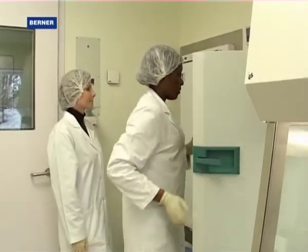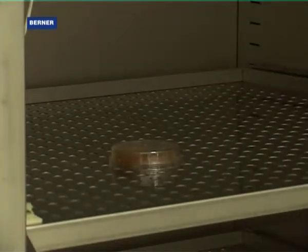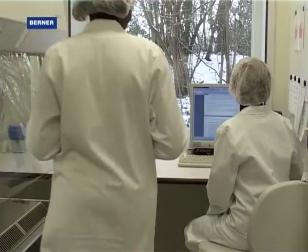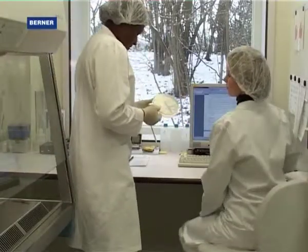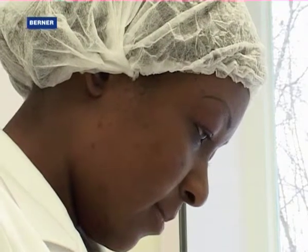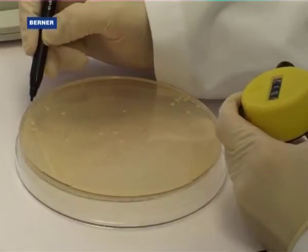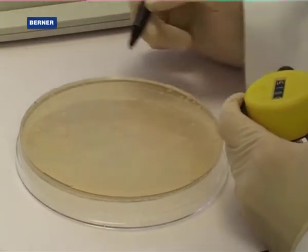The evaluation of the experiments in our laboratory provides fast results and their implementation in development and manufacture. Thus, Berner safety cabinets guarantee perfect personnel protection, reliable product protection and maximum cross-contamination protection.